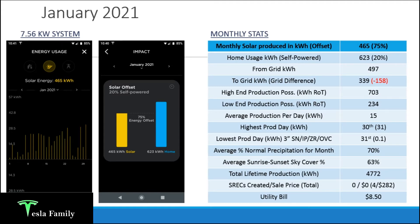For the month of January 2021, my solar panels produced 465 kilowatt hours of clean solar energy, and that was a 75% energy offset. Keep in mind we are in wintertime — with winter we have a lower sun angle and shorter daylight, so typically wintertime is when we'll see our lowest production of the entire year. My home used 623 kilowatt hours, and that's where we get the 75% energy offset. The solar offset for the month of January was 20% self-powered.